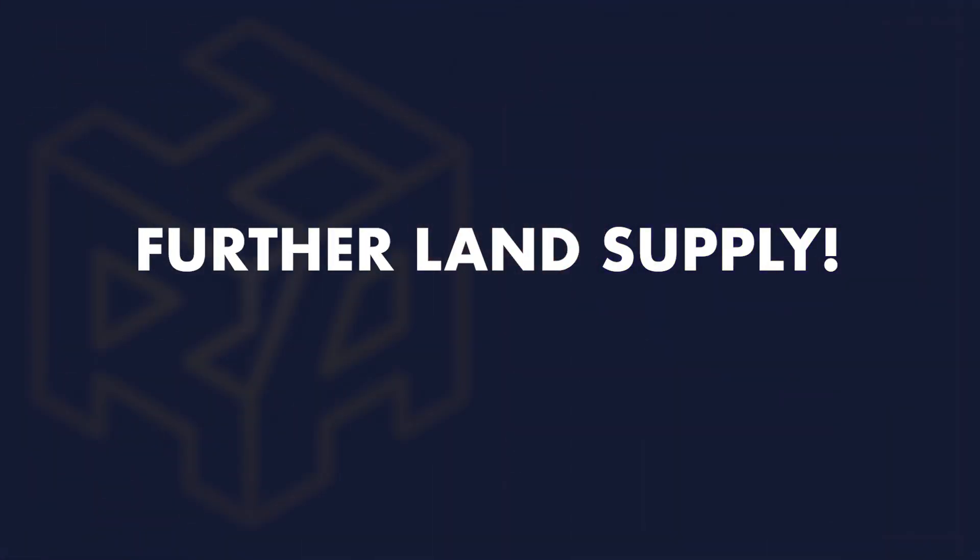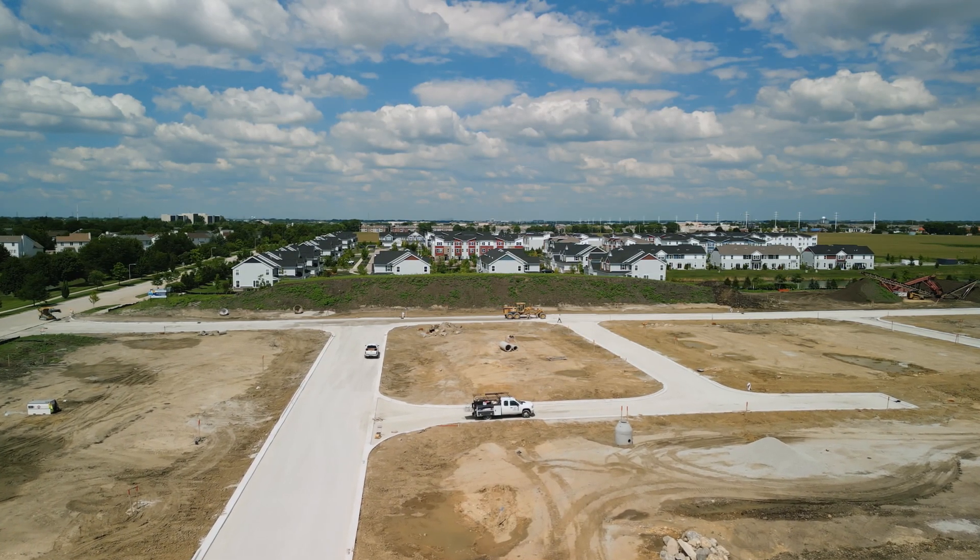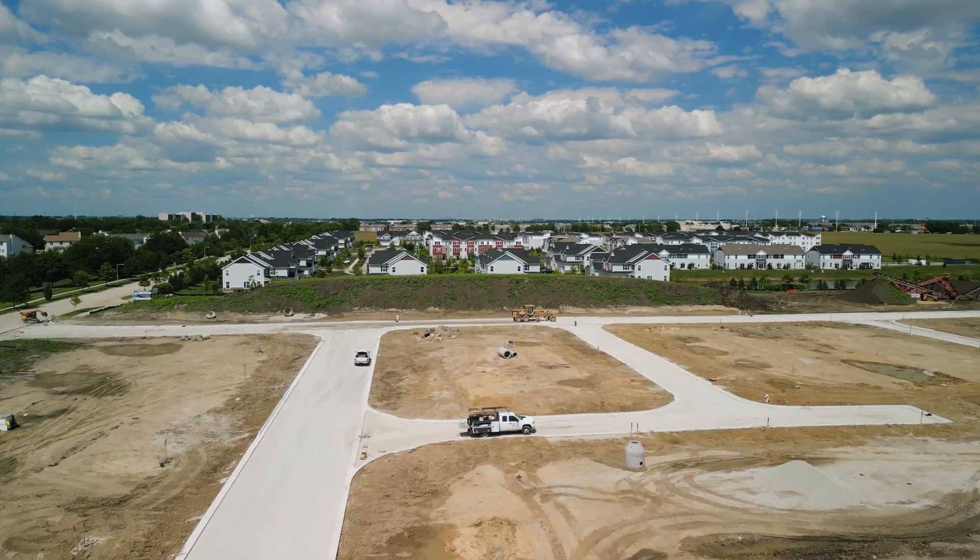Another reason I look to avoid new builds is that they're typically located where there is further land supply. Stage one gets developed and released, all the lots get sold off, and you think there are no more properties coming into the mix. But then stage two gets released, then stage three, then stage four — and that really creates a slowdown.